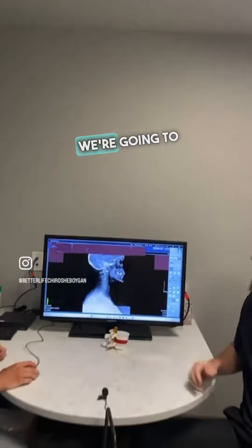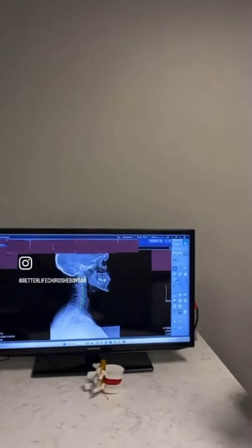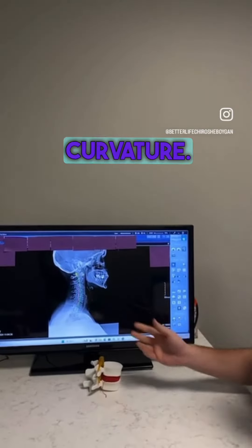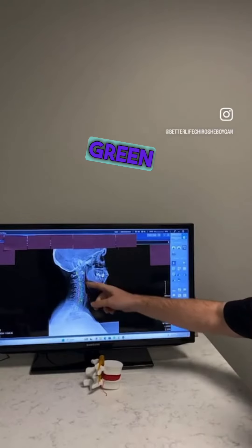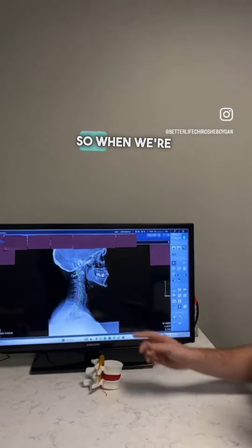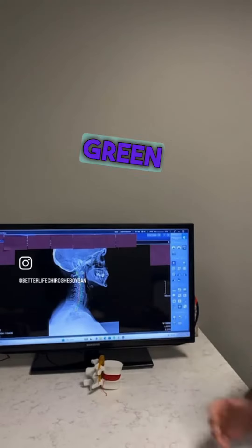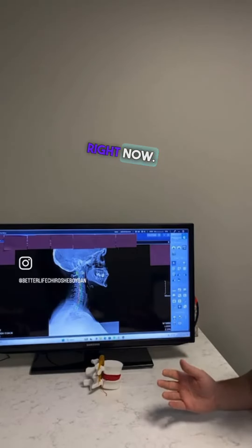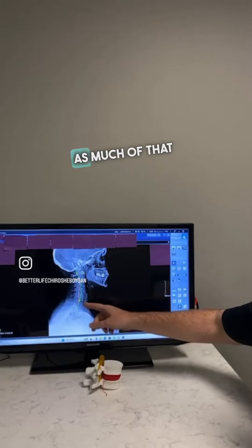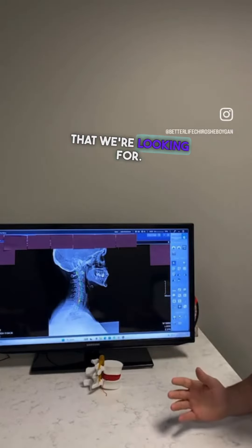Starting off here, we're going to be looking at the side of the neck. So with every patient, the first thing we're looking at is the curvature. We're looking at this green curvature and that's where we want to see those bones aligned. When we're looking at the red line here next to the green one, that's actually the patient's alignment right now. You can see that it's straightened out and we don't have as much of that natural curvature that we're looking for.